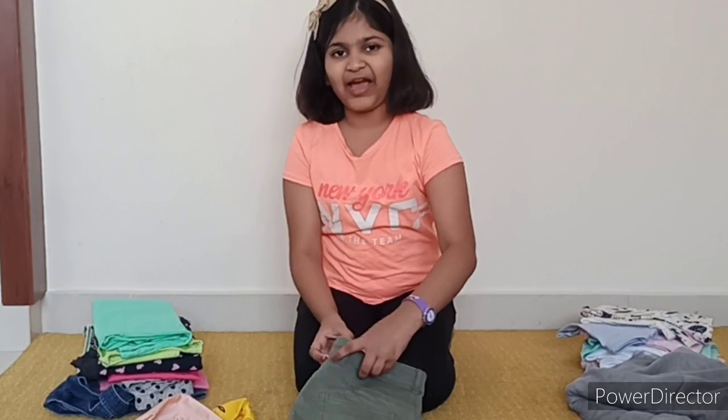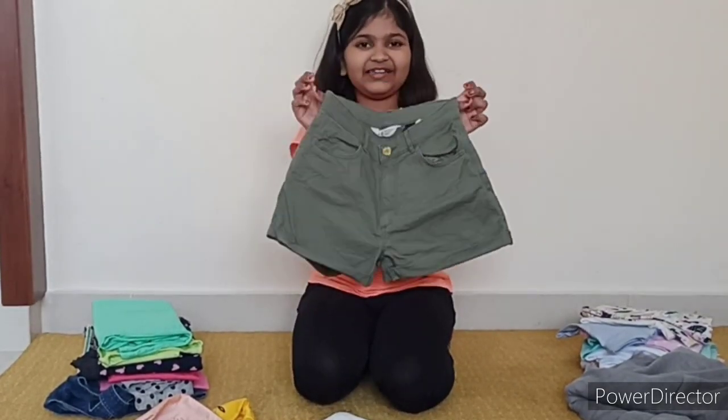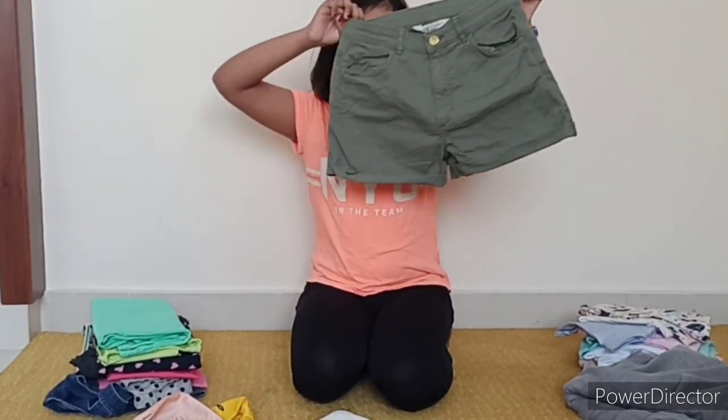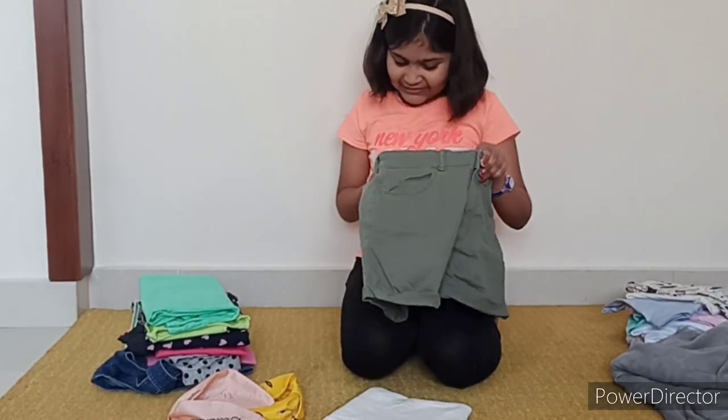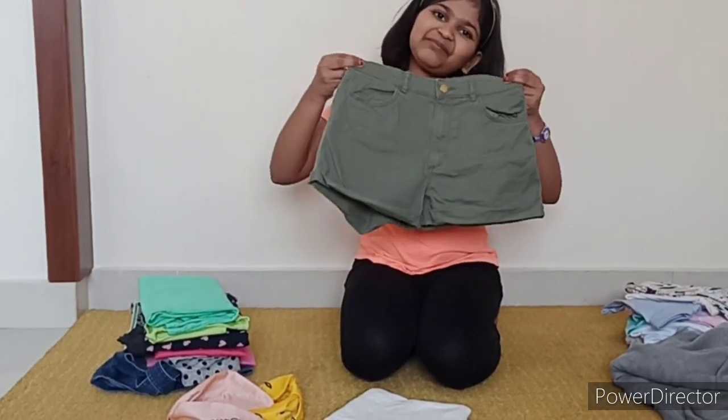Now we have this beautiful shorts. They are olive green in color. They are so perfect for summer. And this is from H&M. I love H&M clothes.